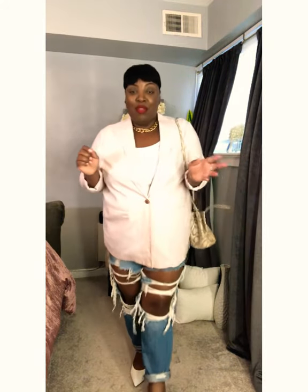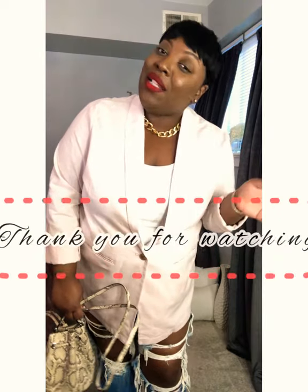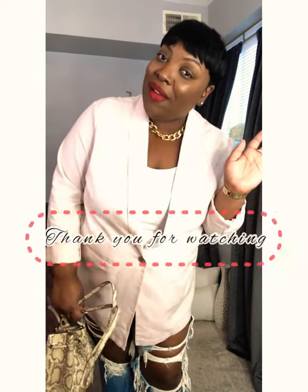Thank you guys so much for watching my video. Thank you to all my new subscribers for subscribing to my channel, and thank you to all my OGs for continuously being subscribed. Don't forget to follow me at tasha.beestyles on Instagram. Until next time, bye y'all!